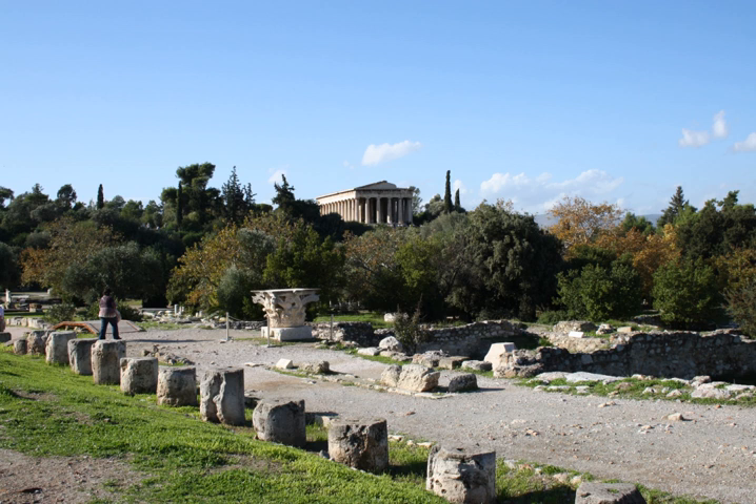Philippi: Stoa of Philippi, Roman-era stoa. Priene: Sacred Stoa, two-isled stoa located in the north of the agora in the center of the city. Stoa of Athena Sanctuary, one-isled stoa facing south, forming the southern extremity of the sanctuary of Athena Polias.